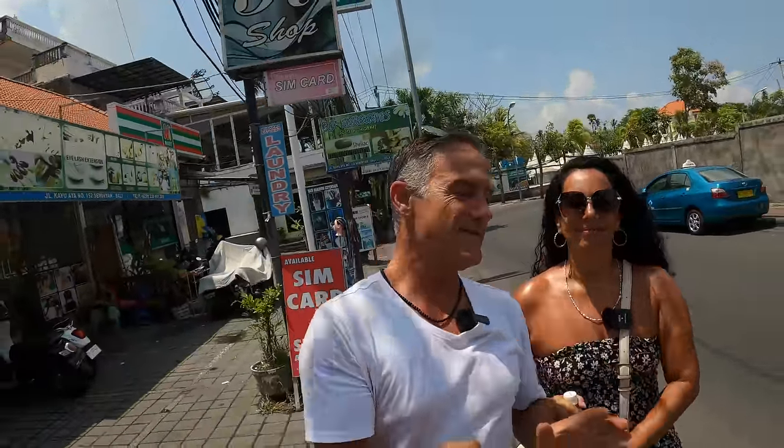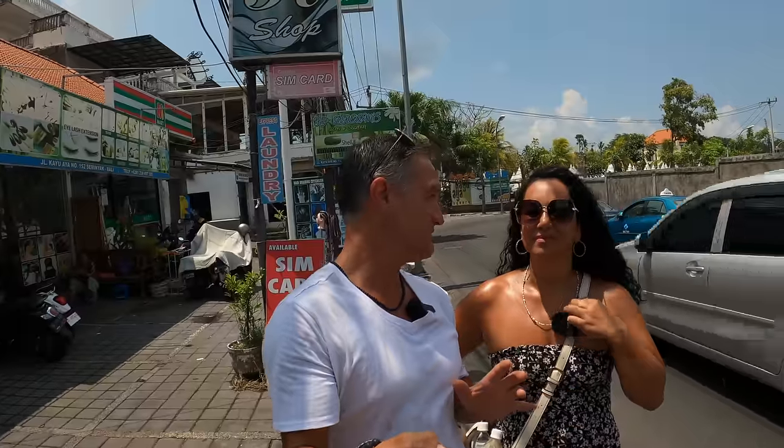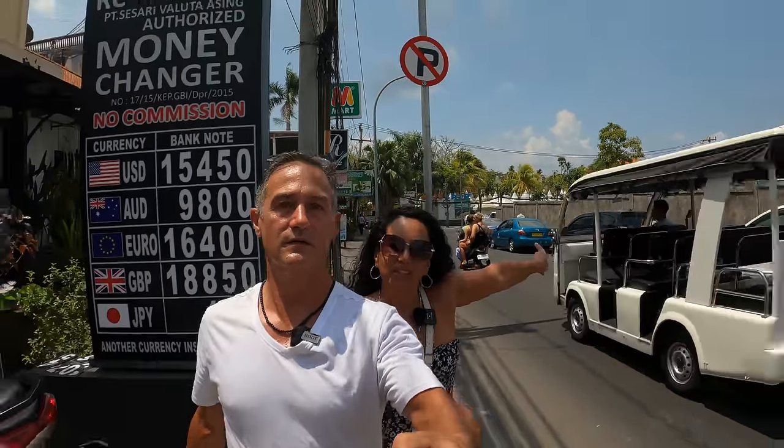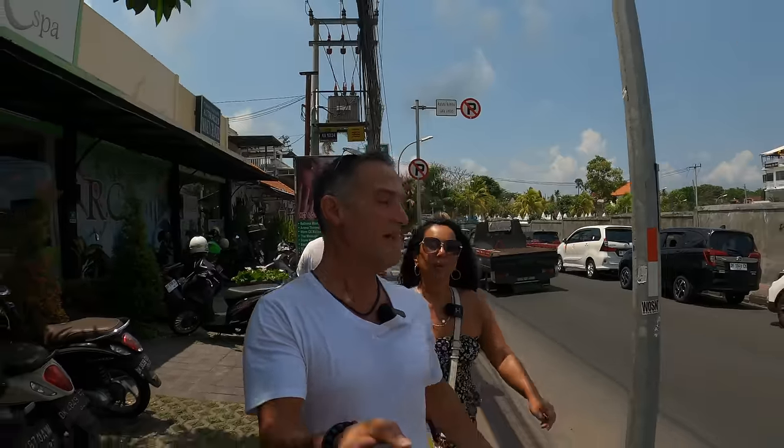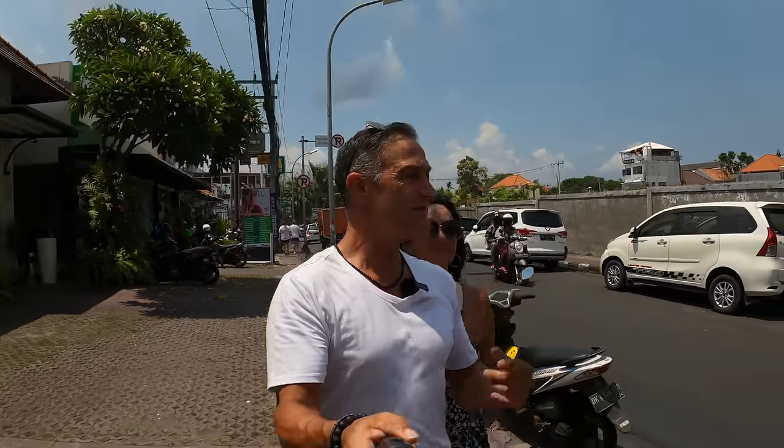One of the things I need to highlight about Seminyak is there's no real quick access to the beach. You can walk to the beach from here — about 15 minutes on foot. If you keep following the road around the flea market, you will get to the beach. But if you're staying in Kuta, Legian, or anywhere else around Bali, beach access is a lot quicker and a lot easier.